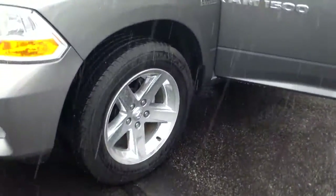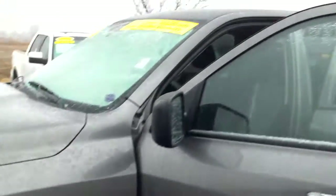It's got the 5.7 liter Hemi, 4 wheel drive, crew cab.